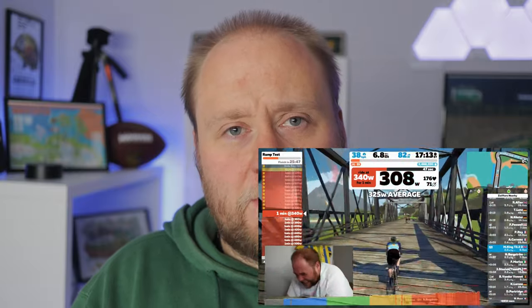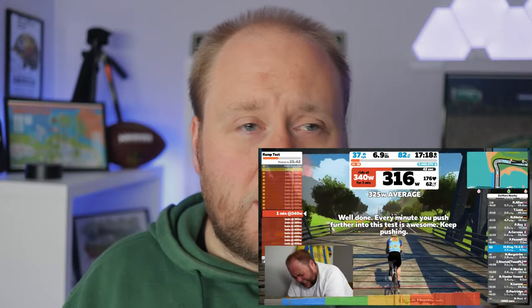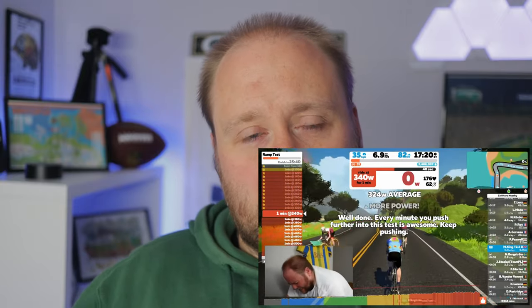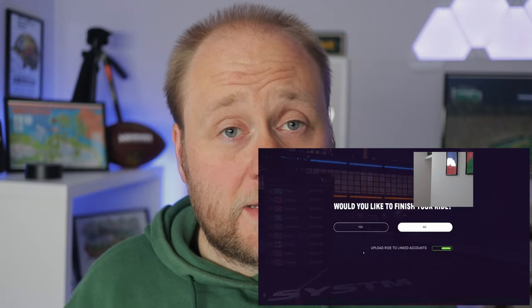So I thought I'd try and put some numbers on that, and what better way than an FTP test? I've done an FTP test twice recently — first one was in July last year at 242 watts FTP, then in November I got 243 watts. On the RGT elimination race it popped up afterwards saying my FTP was 266, so I'd like to see if I can replicate that in a proper FTP test.